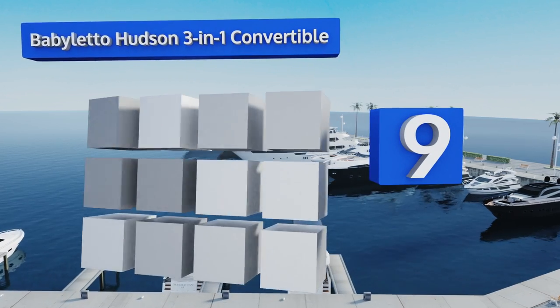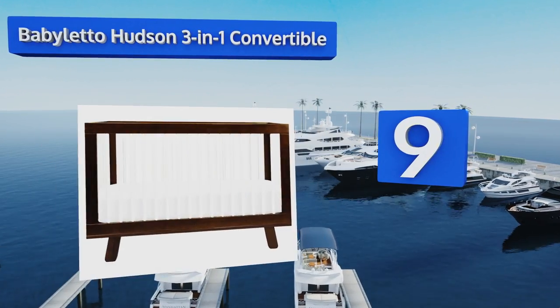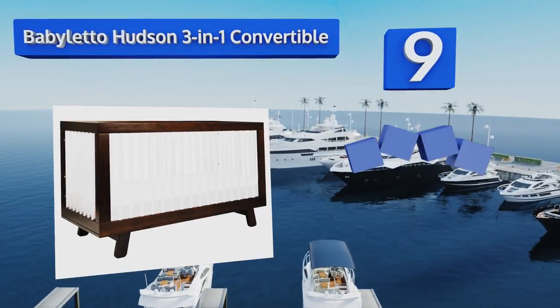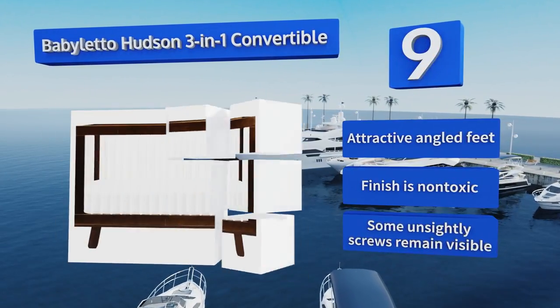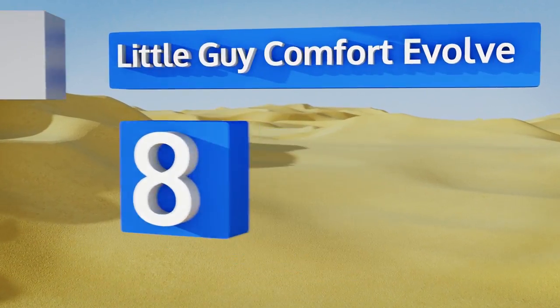At number nine, in most of its seven available color options, the Baby Letto Hudson 3-in-1 is all about creating contrast between the frame and the bars, especially if you choose a darker wood paint like the gray slate or espresso. It sports attractive angled feet and a non-toxic finish, but some unsightly screws remain visible.